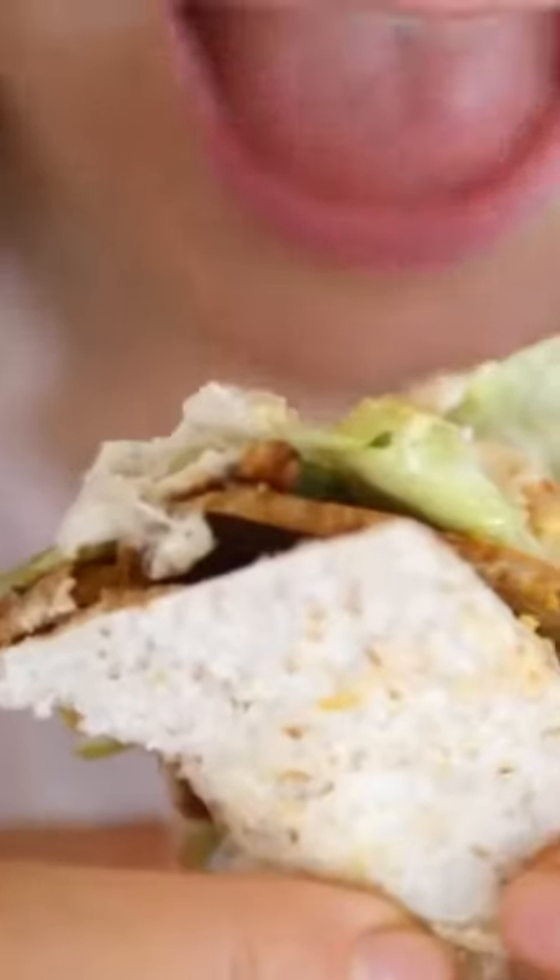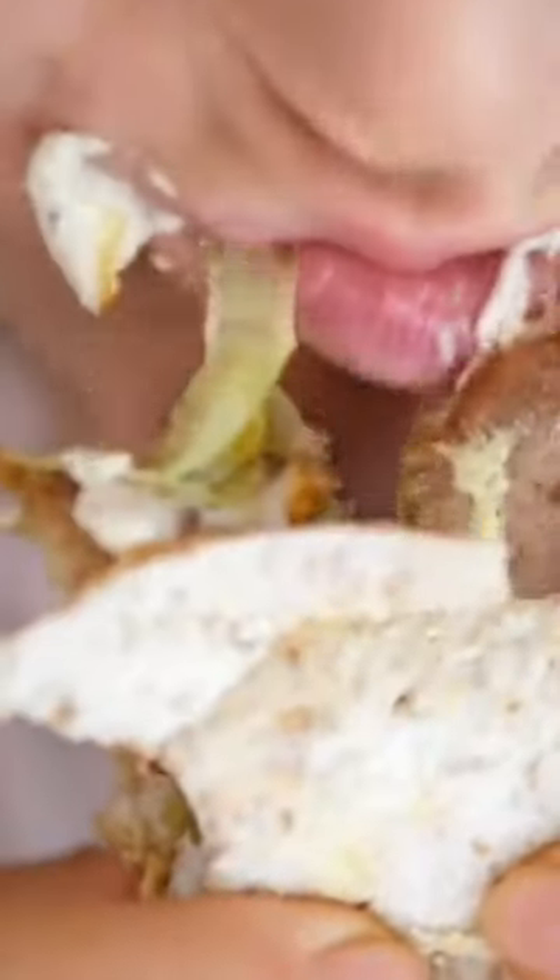Eat before your orthodontic adjustment or really shortly thereafter. Whenever you have an adjustment done with your braces, it doesn't really hurt when you're in the office, but as time goes on throughout the day or into the evening you might have a little bit of discomfort. That's because the biology in your mouth is adapting to those new forces that your orthodontist put on your braces, and with that discomfort it's a little bit tougher to eat foods that are stiffer or harder.